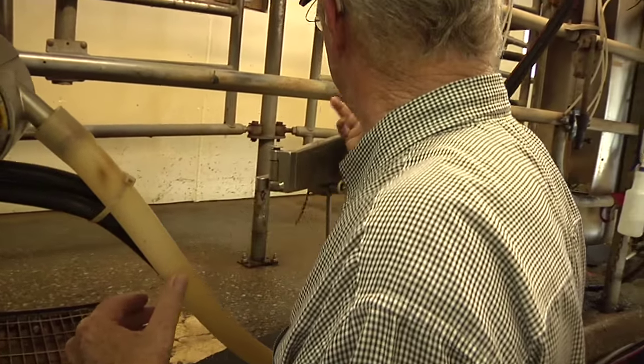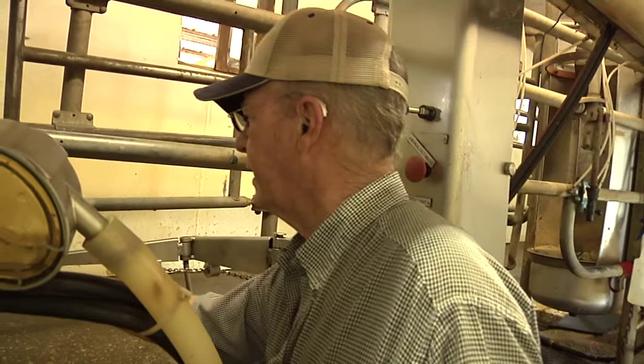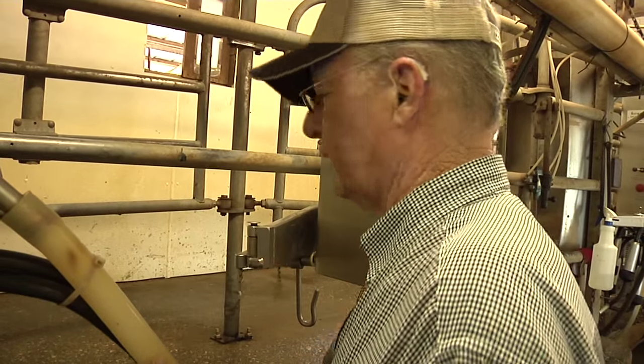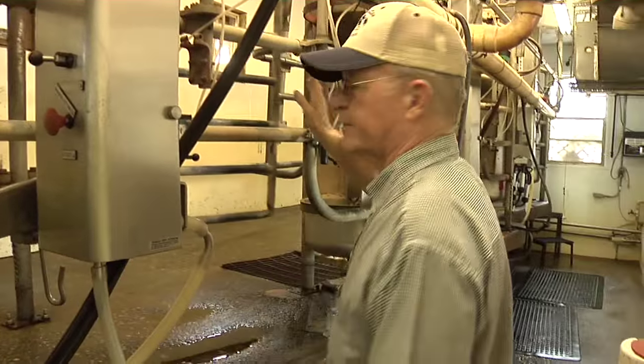When you put it on the cow, bring the machine over here and put it on the cow, and after she's finished milking — no more milk flow — it cuts off. Then we let the cow out.